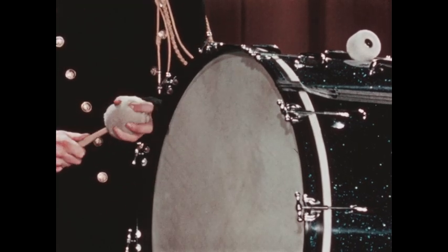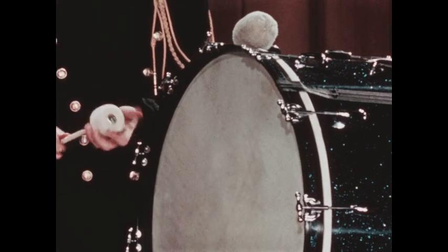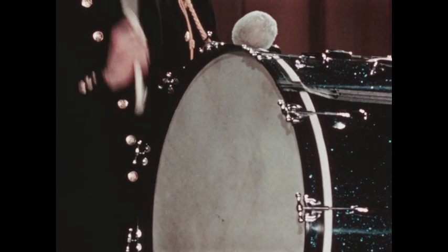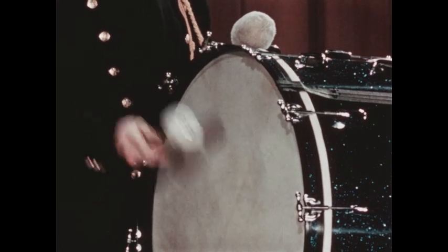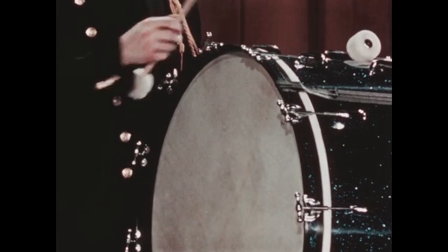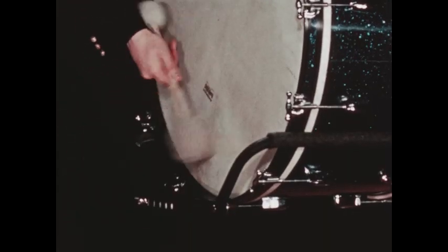This beater has a soft head. This one has a hard head. With a double-headed beater, you can do a roll on the bass drum.